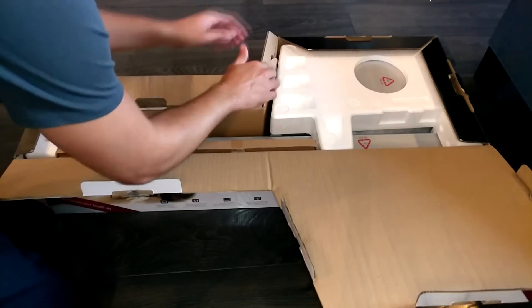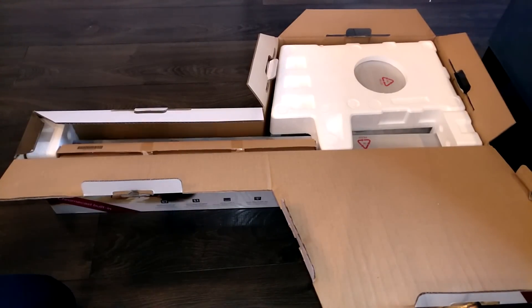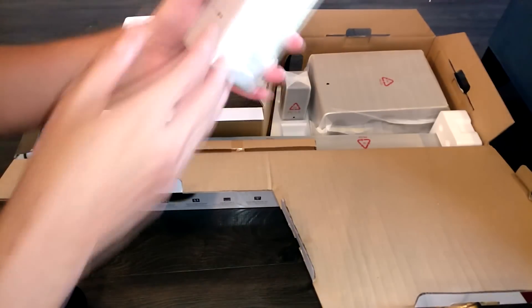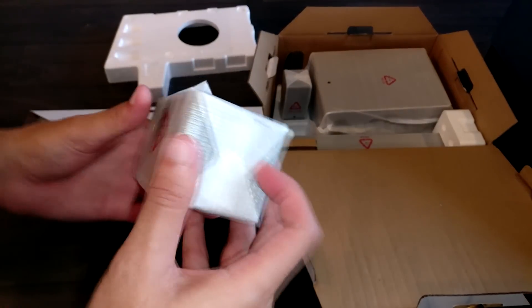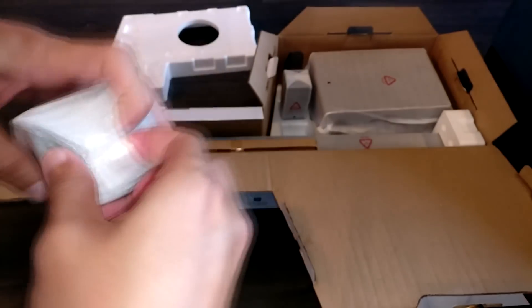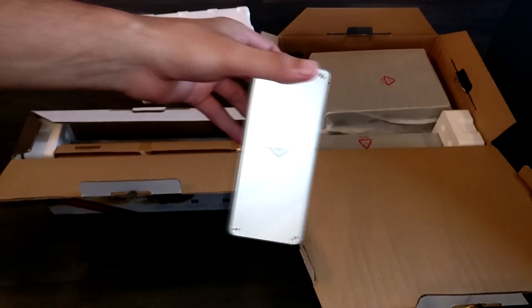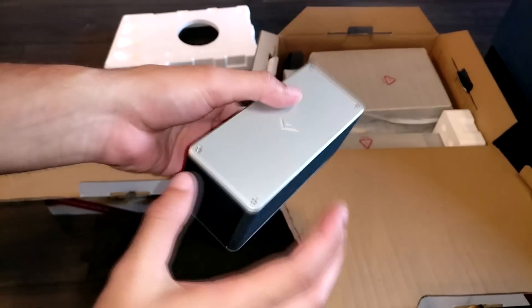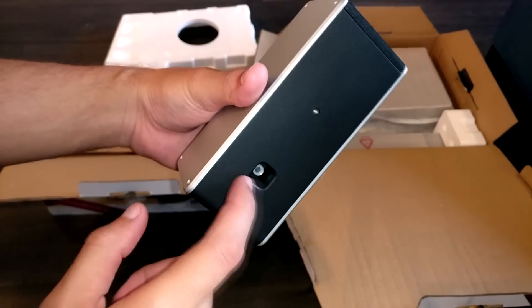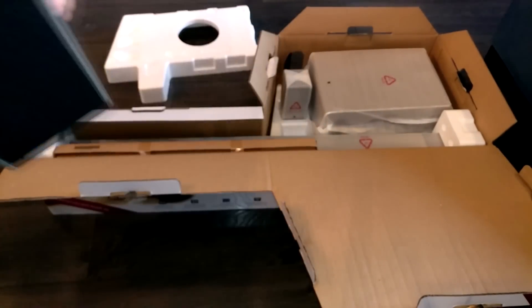It's nicely packed. So this comes with the soundbar, the two satellite speakers, and the subwoofer — and the sub is wireless, so that's a plus. This is one of the little satellite speakers. It looks very nice, very elegant — not super cheesy looking. I like it. It has one connection and a mesh soft cloth grille.